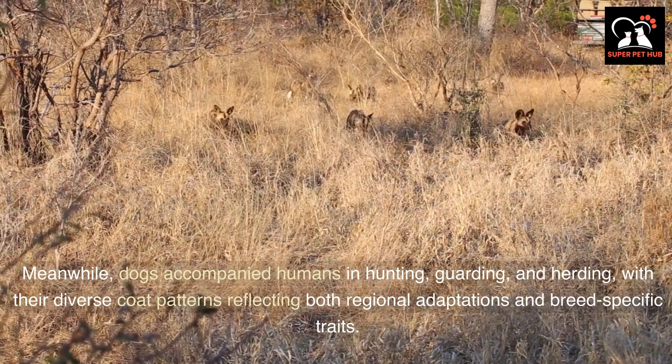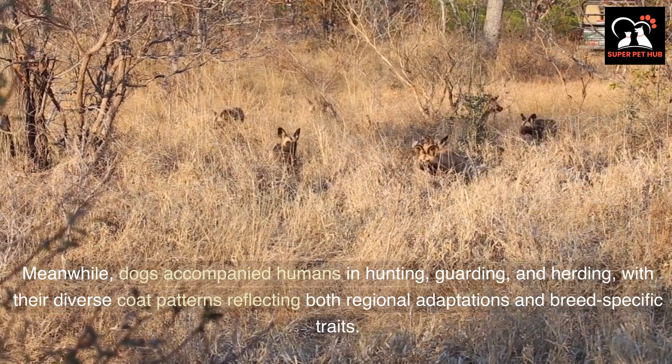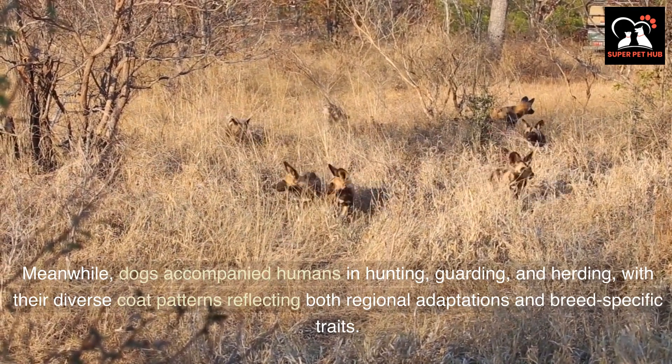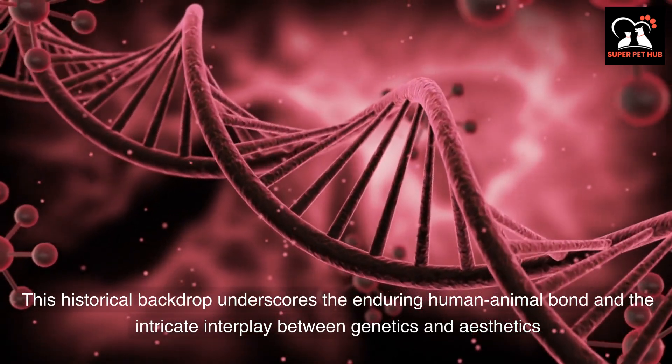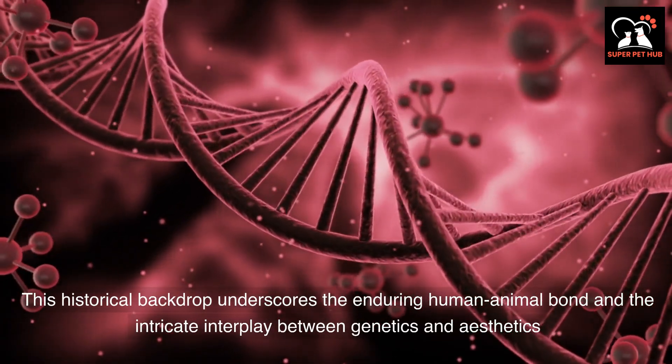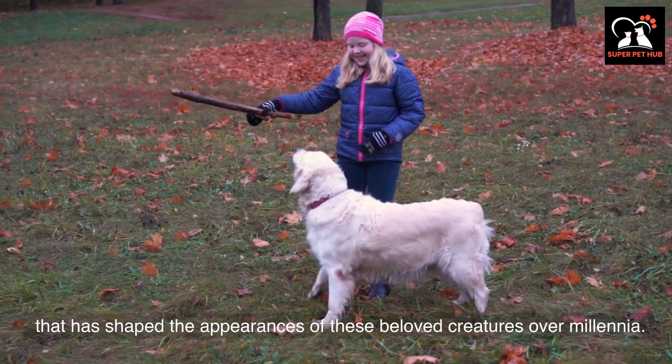Meanwhile, dogs accompanied humans in hunting, guarding, and herding, with their diverse coat patterns reflecting both regional adaptations and breed-specific traits. This historical backdrop underscores the enduring human-animal bond and the intricate interplay between genetics and aesthetics that has shaped the appearances of these beloved creatures over millennia.